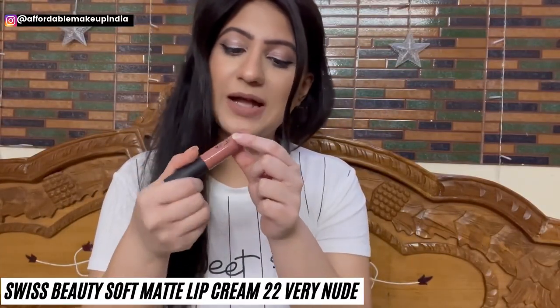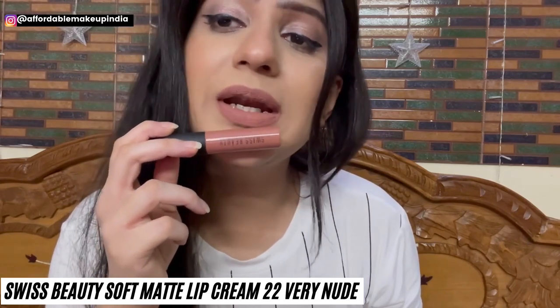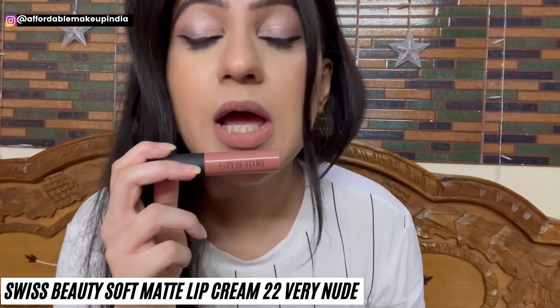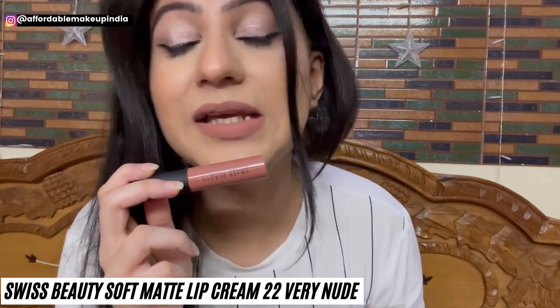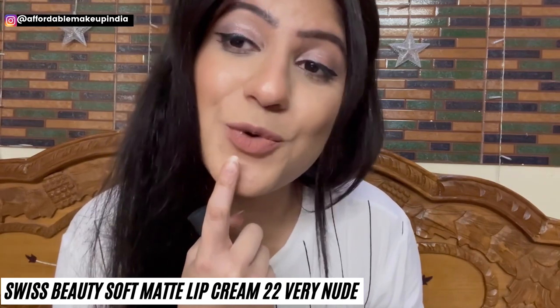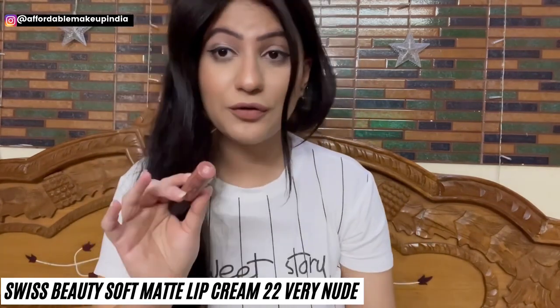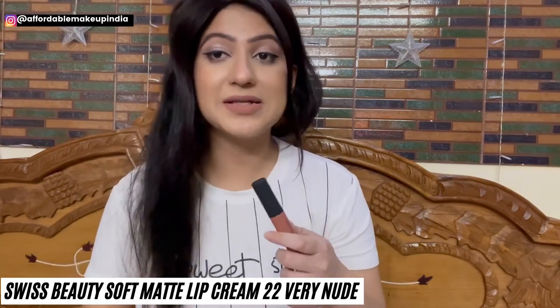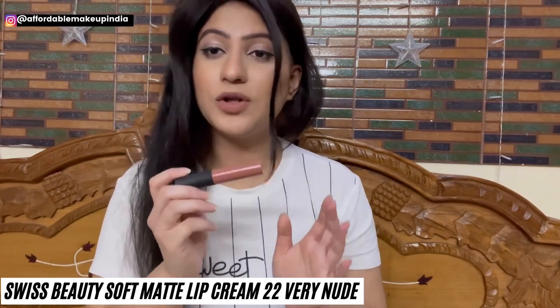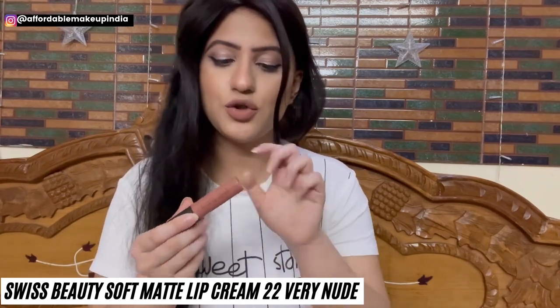First up is Swiss Beauty Soft Matte Lip Cream in shade 22, Very Nude. It's a very pretty nude color with very little pink undertones — very warm in nature. The color is not completely bright, so it suits all skin tones. It is a very neutral shade of nude; looks great with smokey eyes or a little eye makeup. Perfect for everyday and party makeup. The formula is very smooth on lips, similar to NYX Soft Matte Lip Cream.